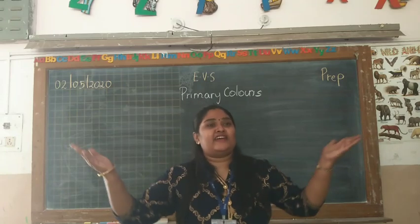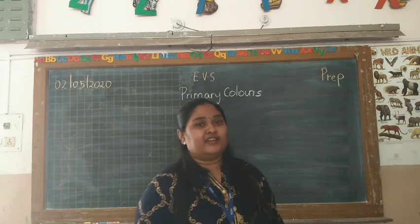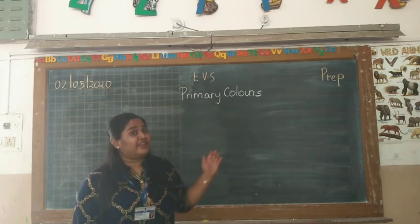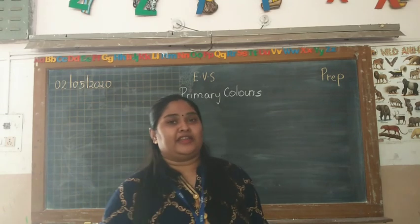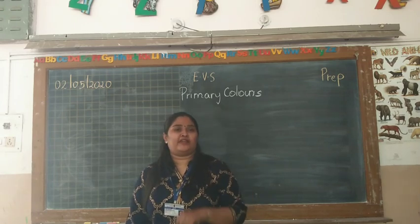Hello kids! A very colourful morning to one and all. Today I am here to teach you about primary colours, which you have also learnt in your pre-prep class. So we are going to have a recap of primary colours.